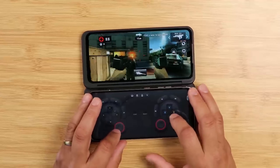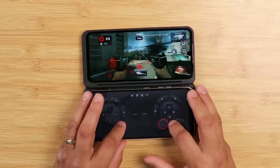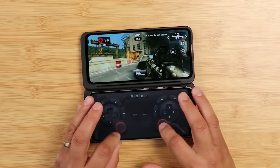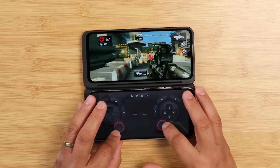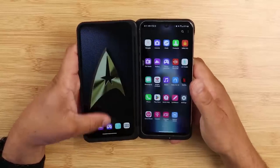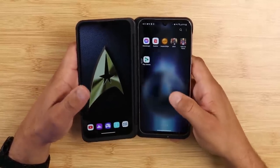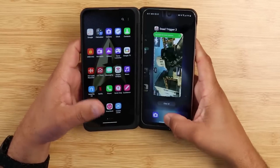LG has pulled some magic. With every update I'm getting blazing fast performance — from app opening, browsing through the OS, smooth animations, smooth gameplay, and much more. This update makes your LG V60 feel like a current device of 2023. I stand by that because that's how good the performance is on this device.